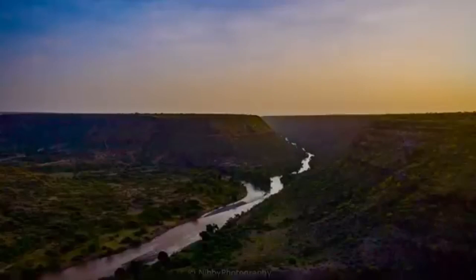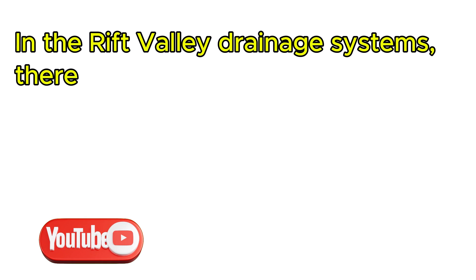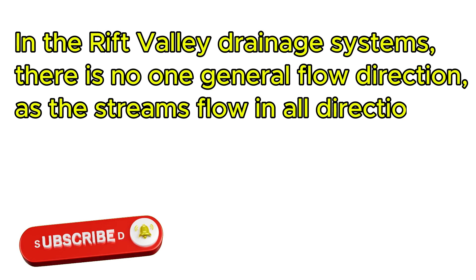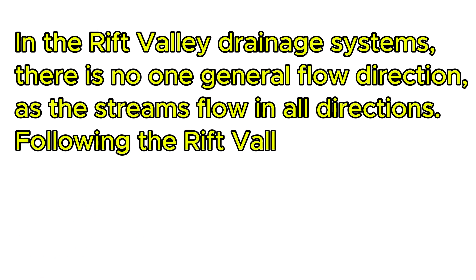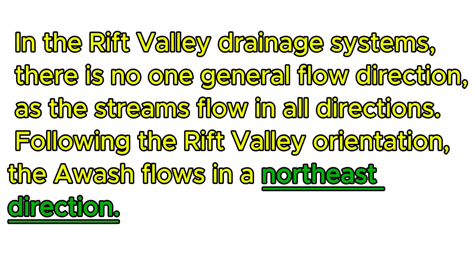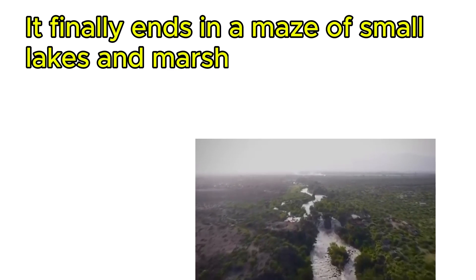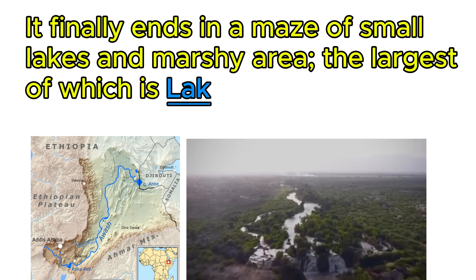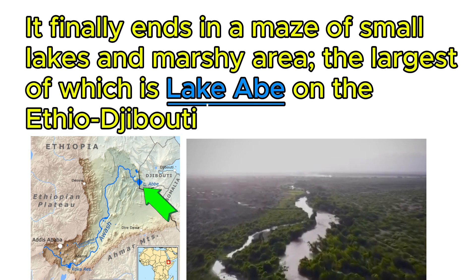Awash is the most utilized river in the country. In the Rift Valley drainage system, there is no one general flow direction, as the streams flow in all directions. Following the Rift Valley orientation, the Awash flows in the northeast direction. It finally ends in masses of small lakes and marshy areas, the largest of which is Lake Abe on the Ethio-Djibouti border.